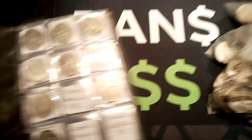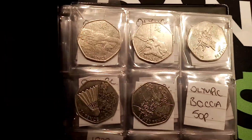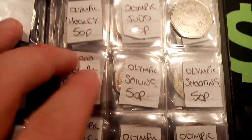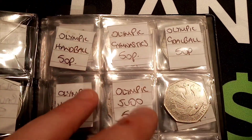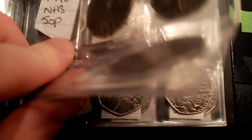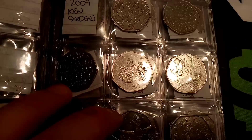Hi guys, Stan Stollers here. Today is episode 48 of the £50 in 50p coin hunt book 2. The aim of the game is to collect every different backed 50p in UK circulation. Currently there's 64 different backed commemoratives.